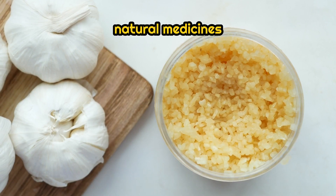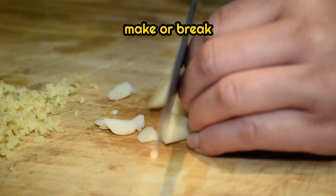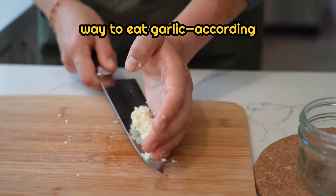Garlic is one of the most powerful natural medicines on the planet. But did you know the way you eat it can make or break its health benefits? Let's find out the best way to eat garlic, according to science.